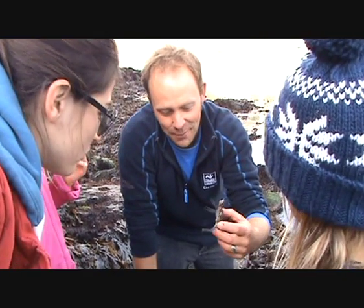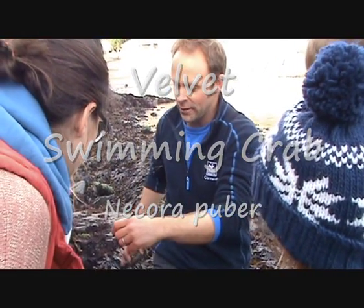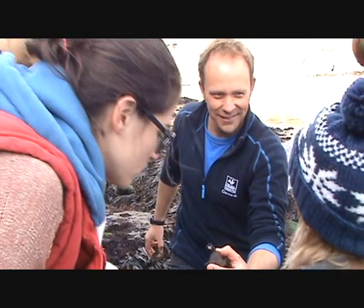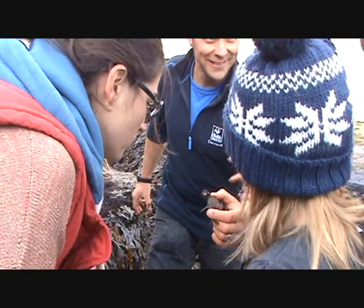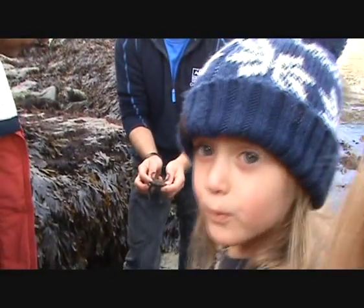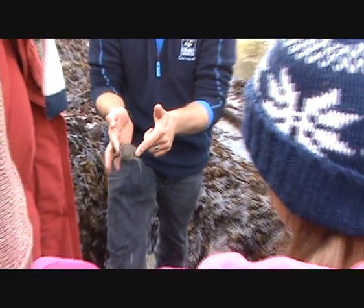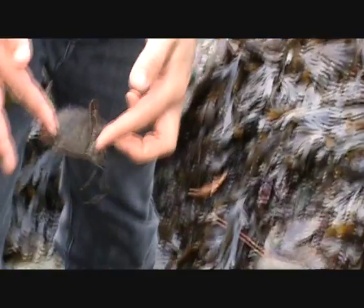This one is the most aggressive type of crab. Now he's only a baby — they get big and they are really feisty when they're even bigger than that. I think it feels furry, doesn't it? He's got fat legs specially modified for swimming, like a pair of paddles. If you hold him like this, he tries to swim off — look, that's how they swim, they can go sideways really fast. Velvet swimming crab — quite feisty!